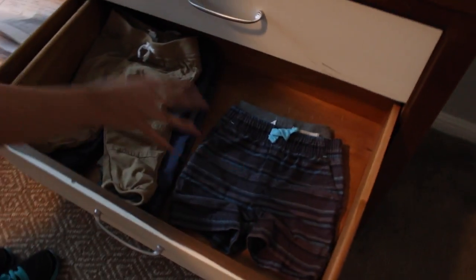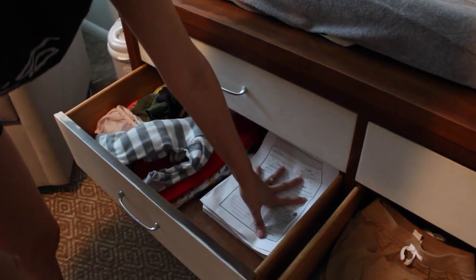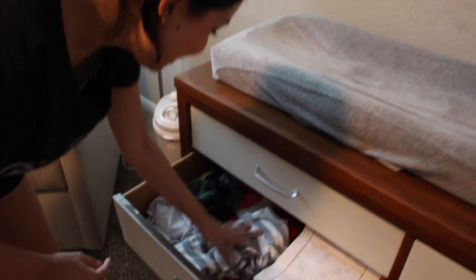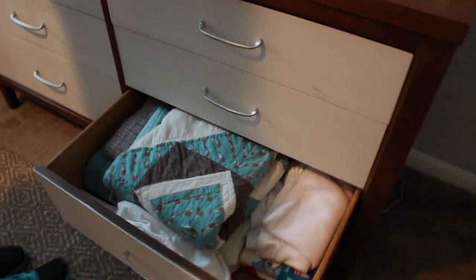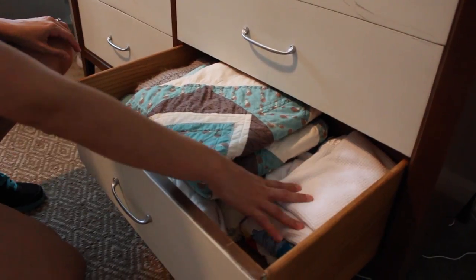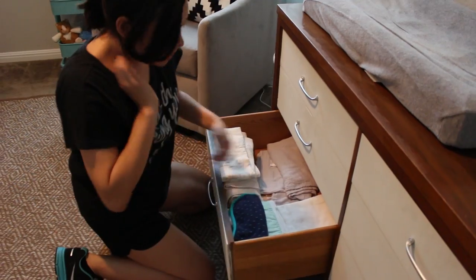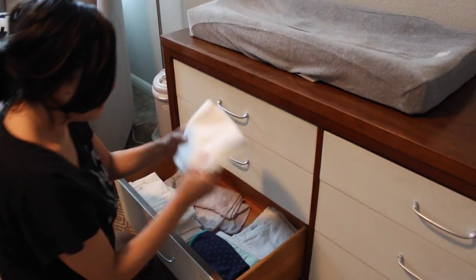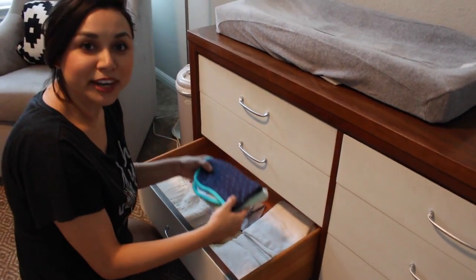In the second drawer we've got shorts and pants. These are all of his reports from daycare — I don't know why we save them. We've got gowns and swimming stuff in here. In here we have just a bunch of blankets, extra crib sheets, things like that. We've got trash bags in here for his Ubi Pail. In this drawer we have swaddles and receiving blankets, burp cloths, and other random stuff.